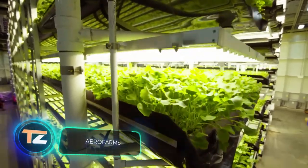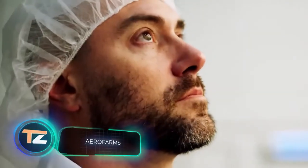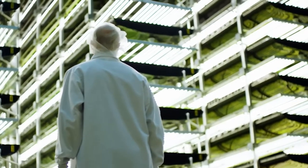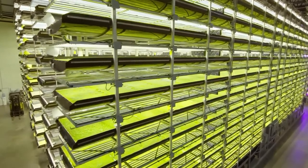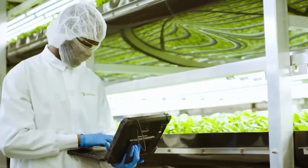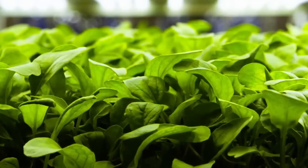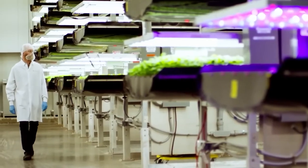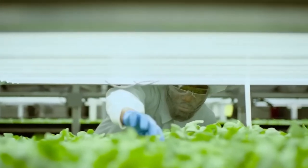Our mission is to grow the best plants possible for the betterment of humanity, say the authors of this vertical farming system. Since 2004, they've been trying to make sure that even a small piece of land brings maximum benefits, and the numbers speak for themselves. The system provides up to 26 crops a year, and it needs only 1% of the area required for conventional cultivation methods.